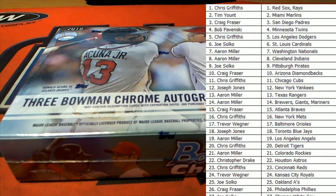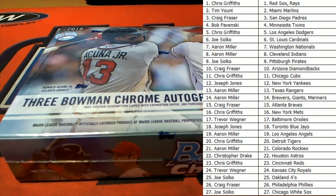You gotta pay attention, man. Gotta pay attention, that's all. All right, here we go everybody, good luck. Let's see what we got in this one. All right, 2018 Chrome HTA.